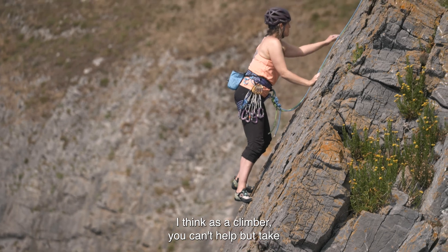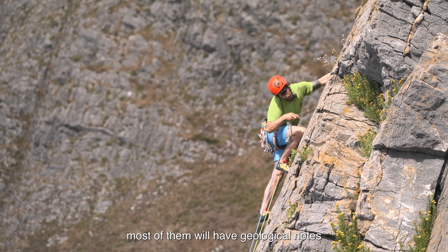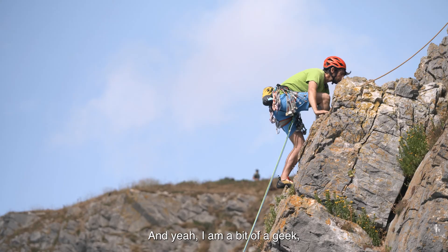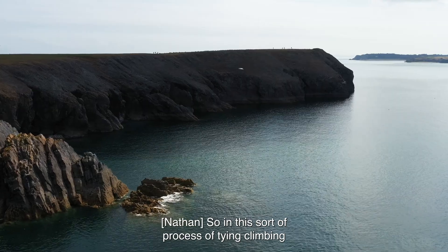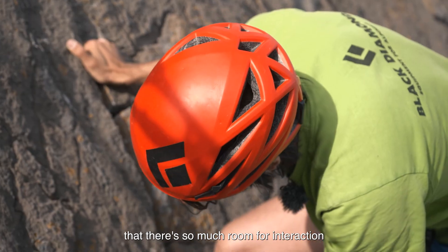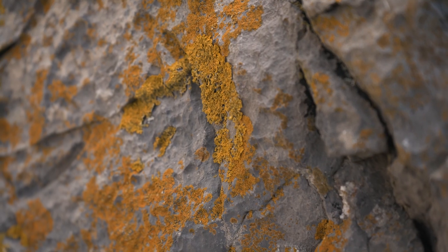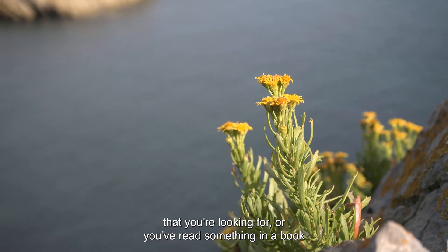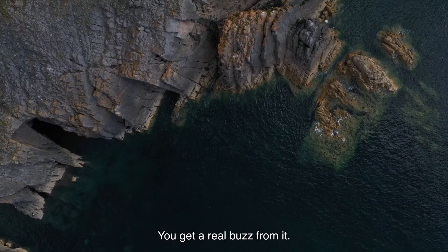I think as a climber you can't help but take quite a keen interest in geology. In all the definitive guidebooks, most of them will have geological notes explaining how the rocks we climb on in certain areas were formed, and I am a bit of a geek but I do enjoy reading those parts of the guidebooks. In this process of tying climbing and my science together, I've kind of started to feel there's so much room for interaction between those two — how natural history, climbing, and running can actually really intermesh with each other quite a lot when you've got an idea of what you're looking for. Or you've read something in a book and then you find it for the first time — it can be super exciting, you get a real buzz from it.